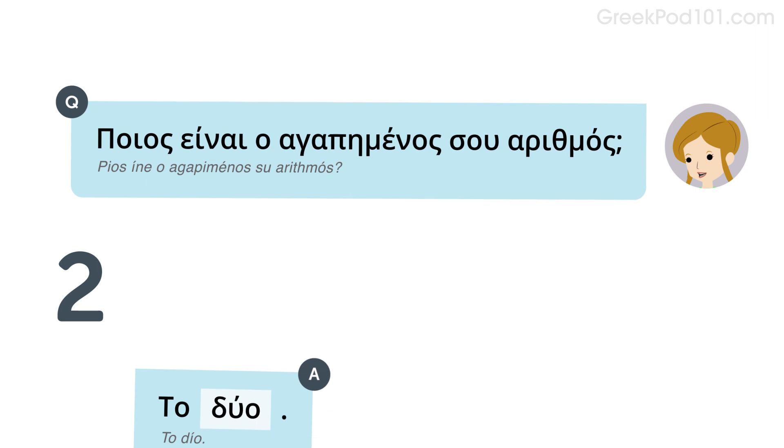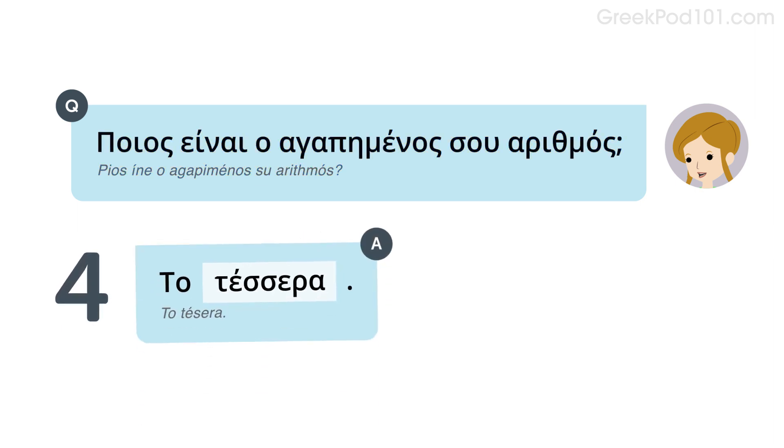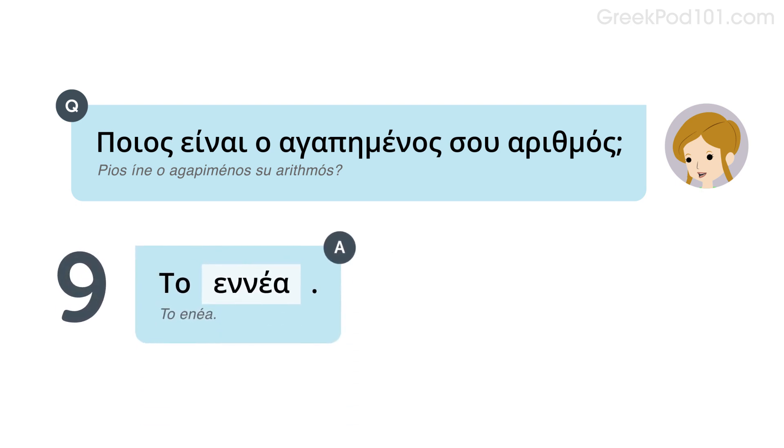Let's look at some examples. Listen and repeat or speak along with the native speakers. Ποιος είναι ο αγαπημένος αριθμός; Το 2. Ποιος είναι ο αγαπημένος αριθμός; Το 4. Ποιος είναι ο αγαπημένος αριθμός; Το 9.